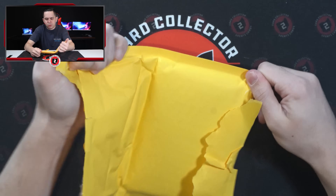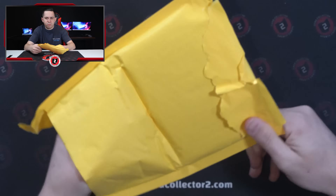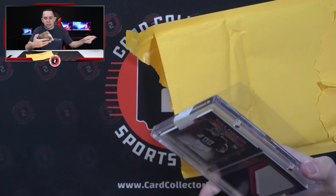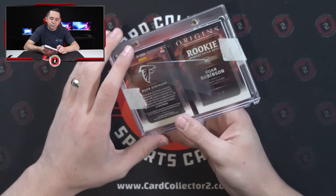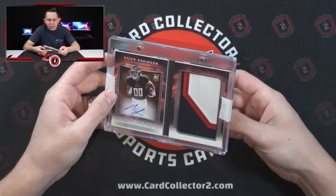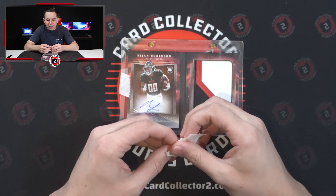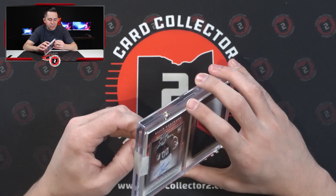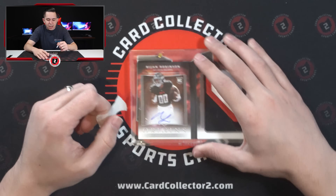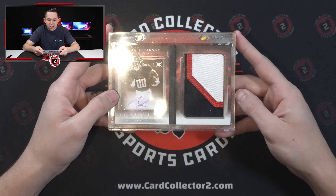Starting off package number one here. Feels like it's pretty thick. This is sick, man. I bought this a while ago. It's going to be a Bijan Robinson booklet patch auto, three color, numbered out of 49. We'll see what happens this offseason with the QB situation in Atlanta. I would expect that if they go after somebody like a Justin Fields or somebody that becomes available or trade for someone, there could be some buzz around the Atlanta team. You got Pitts, you got London, you got Bijan — there's young talent there. It just seems like they could be a QB away. Fun little Bijan Robinson booklet there.